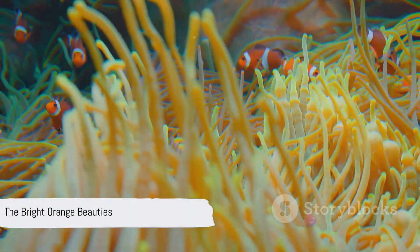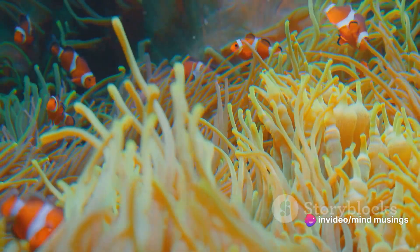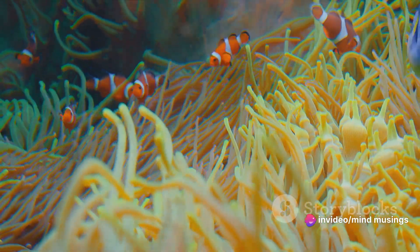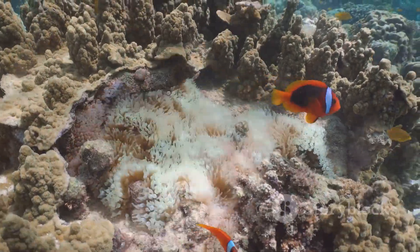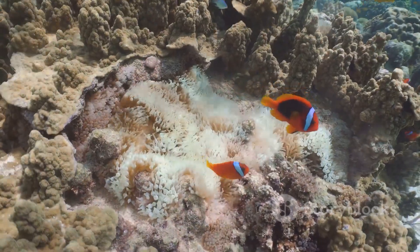Clownfish, also known as anemonefish, are a small species of fish that are most famous for their bright orange color and white stripes. They are most commonly found in the warm waters of the Pacific and Indian Oceans, including the Great Barrier Reef and the Red Sea.